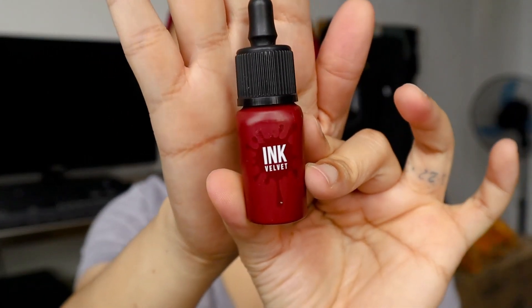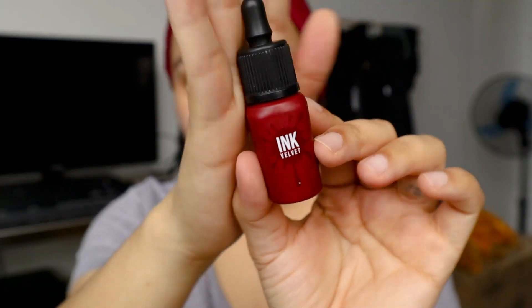Hi guys! Obviously, from the title, I'm going to do a wear test of this Peripera Ink Velvet.